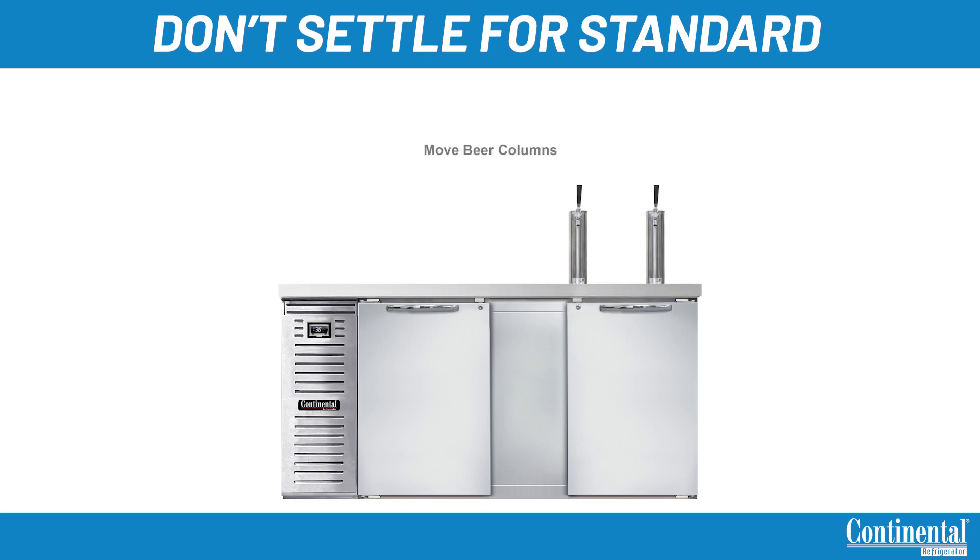Tower placement on all models can be changed or customized depending on your bar workflow. Continental offers single, dual, or triple angle faucets on all towers with just one or multiple towers installed on our units. We are even able to do custom cutouts for third-party towers. Please contact the factory for any custom ideas or layouts for your application.